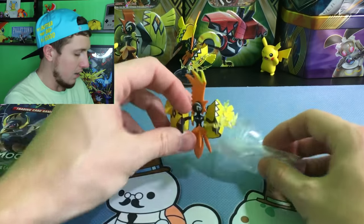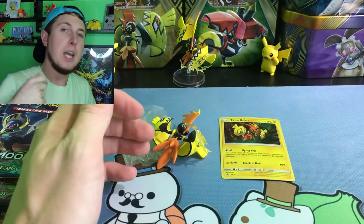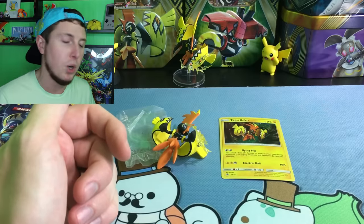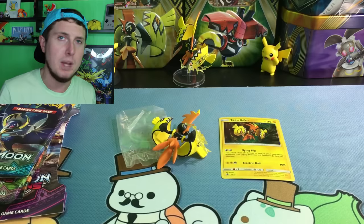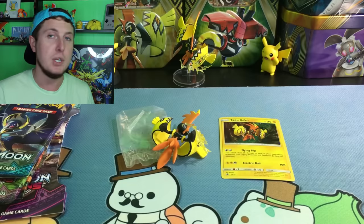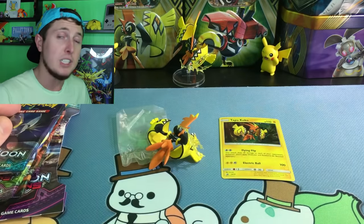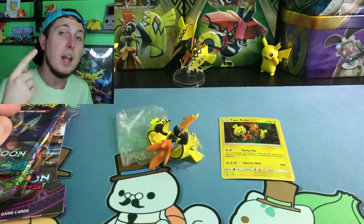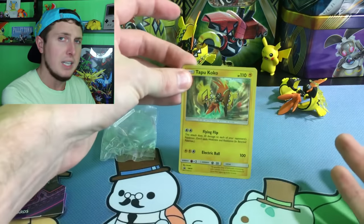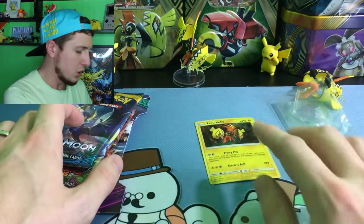So real quick, if you guys want to win this figure along with this promo card as well, all you have to do — in the comments below — tell me what your favorite season is. I like to know about you guys. You guys know a lot about me and I love learning more about you. So tell me, do you like spring the best? Do you like winter? Summer or fall? Me personally, I am a summer person. When I went out to California earlier this year for Wizard World Sacramento, I fell in love — it is so warm and I love the warm weather. So summer is my personal favorite. Also, make sure you like this video and you're a subscriber, do the comment, like this video, be a subscriber, and then you'll be entered to win the figure and the Tapu Koko promo right there. It's just a regular Tapu Koko promo, so let's open up these booster packs.